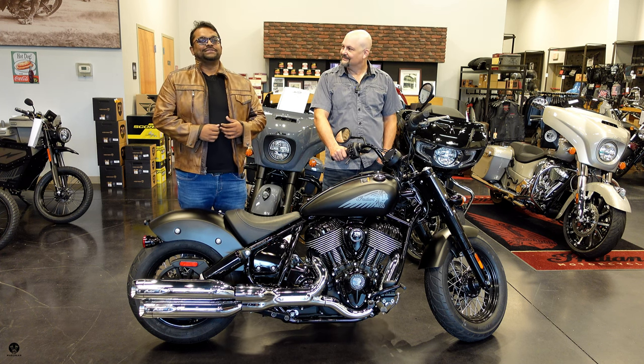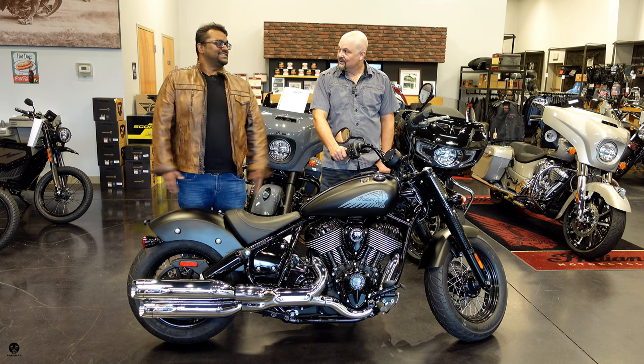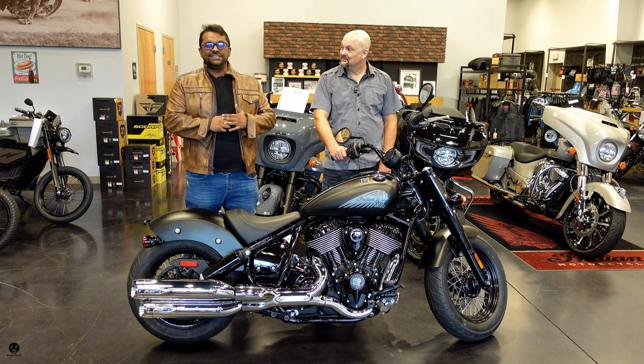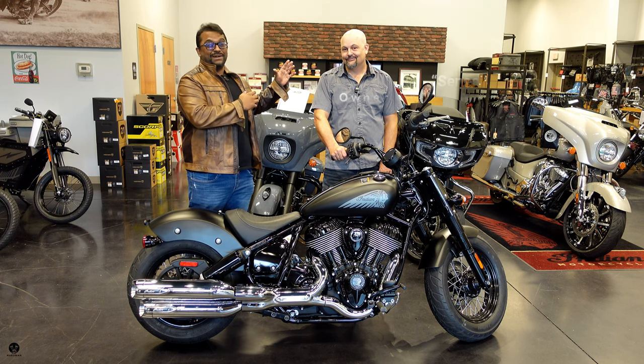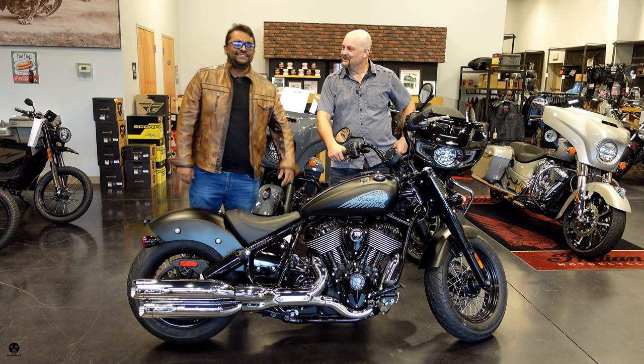Yo, what's poppin? Welcome to Broman Brapsody. This is where we review cars and some of the most beautiful motorcycles. And today we are at Indian Motorcycle Greensboro Triad with the one, the only, my sensei. How are you? Great. Living the dream.